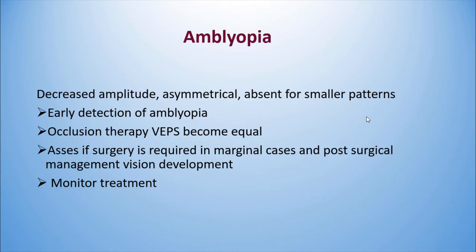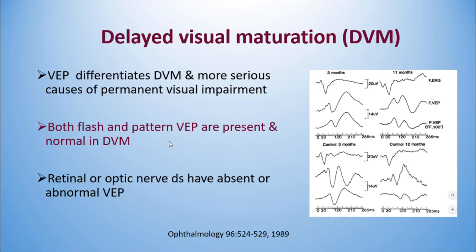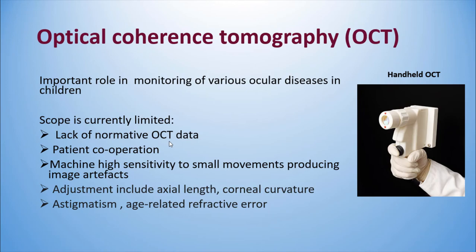Amblyopia is another indication. You can have decreased amplitude asymmetry or absence for smaller patterns. VEP helps to detect amblyopia early, and if occlusion therapy is used, VEPs can be helpful as they become equal with successful therapy. Delayed visual maturation is another indication, as VEP can differentiate it from more serious causes of permanent visual impairment. Both pattern and flash VEPs are present in a normal patient with delayed visual maturation, while in retinal or optic nerve disease they will be absent or abnormal.